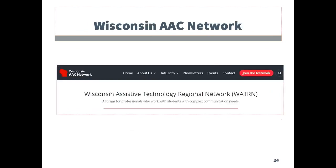The Wisconsin AAC Network is a group which provides support and information for providers of alternative and augmentative communication.